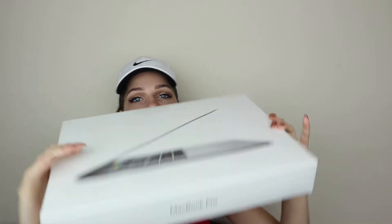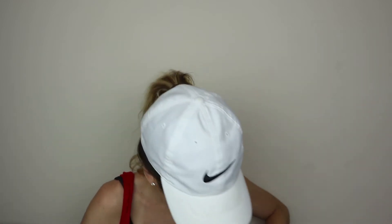MacBook Pro — so excited. This is like huge. Let's see — I got the 15-inch one. Let's see, how am I going to open this? Why did I put such thin saran wrap?